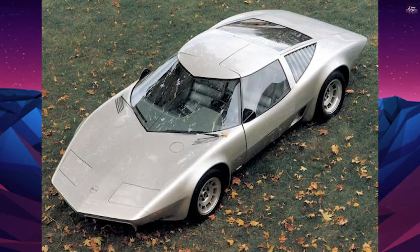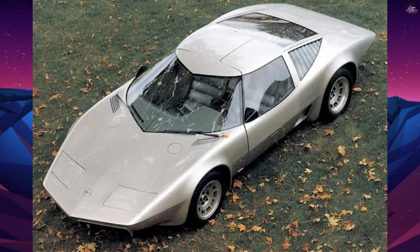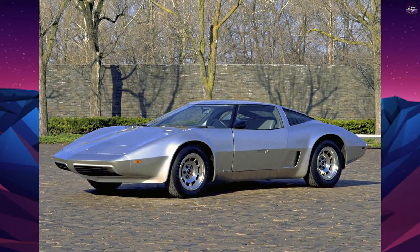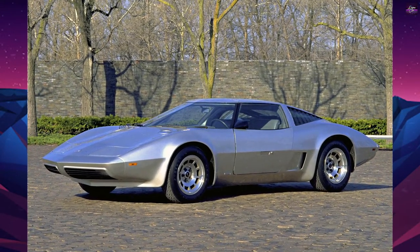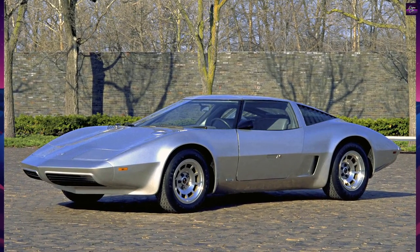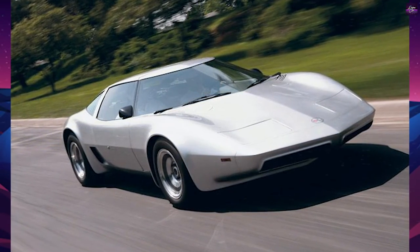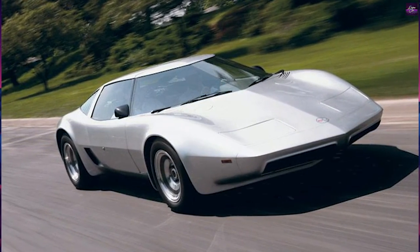The XP895 was first shown in late 1973. Another Corvette concept, XP897GT, also appeared in 1973, which used a two-rotor engine. However, with the energy crisis of the time, GM scrapped its rotary development work and all plans for a Wankel-powered car.